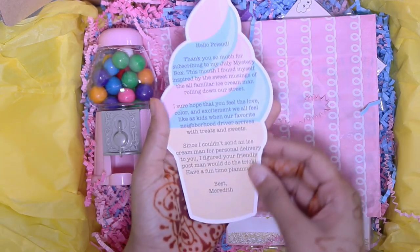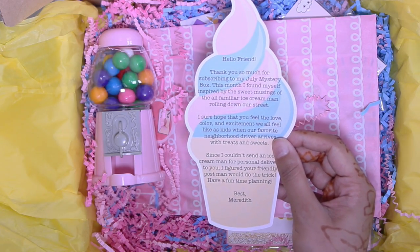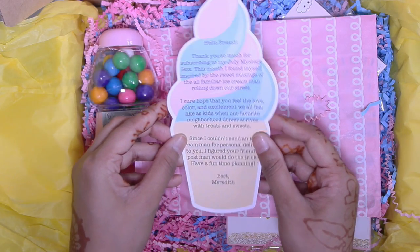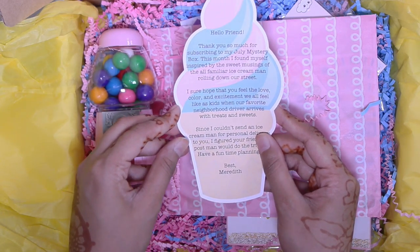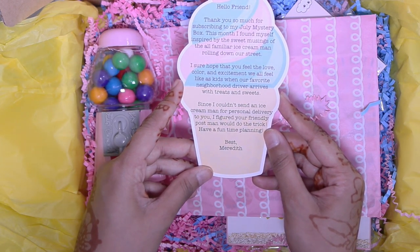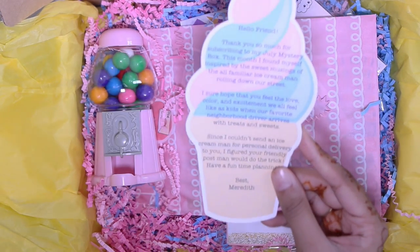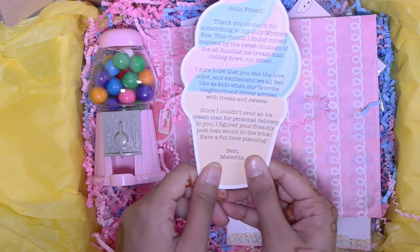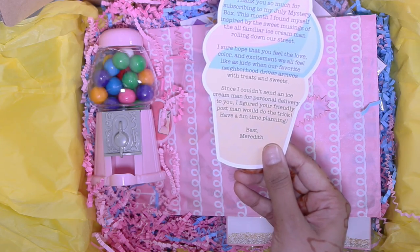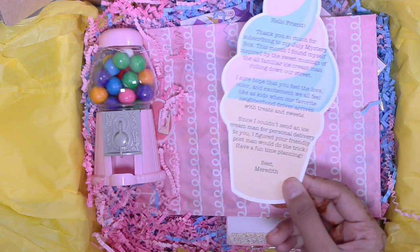You get this little card here that says 'Hello Friend, thank you so much for subscribing to my July mystery box this month. I found myself inspired by the sweet musings of the all-familiar ice cream man rolling down our street. I sure hope that you feel the love, color, and excitement we all feel as kids when our favorite neighborhood driver arrives with treats and sweets. Since I couldn't send an ice cream man for personal delivery to you, I figured your friendly postman would do the trick. Have a fun time planning. Best, Meredith.' That is just so adorable.